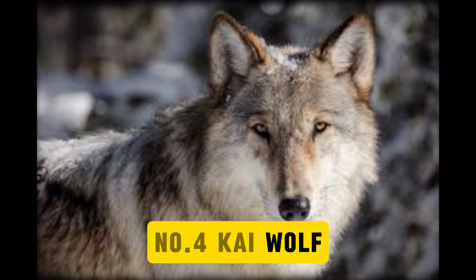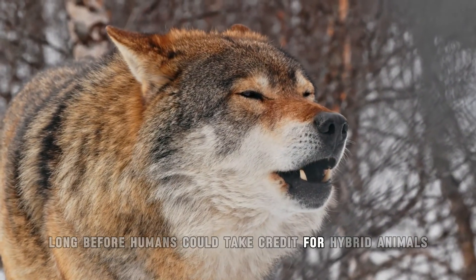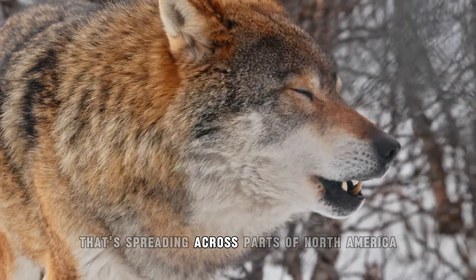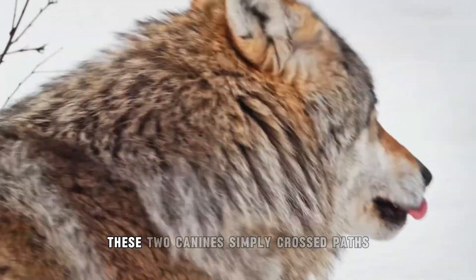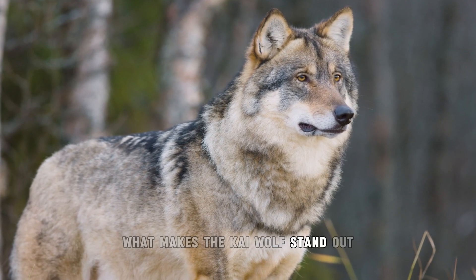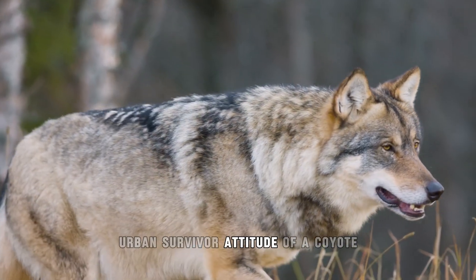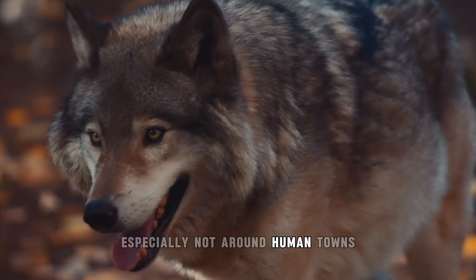Number 4: Kai Wolf. Long before humans could take credit for hybrid animals, nature handled it herself. The Kai Wolf is a blend between coyotes and wolves that's spreading across parts of North America. It wasn't cooked up in a lab — these two canines simply crossed paths, and evolution decided to roll the dice. What makes the Kai Wolf stand out is its combination of traits: pack-hunting instincts and muscle of a wolf, combined with the fearless urban survivor attitude of a coyote. They adapt fast, they're smart, and they don't scare easily — especially not around human towns.